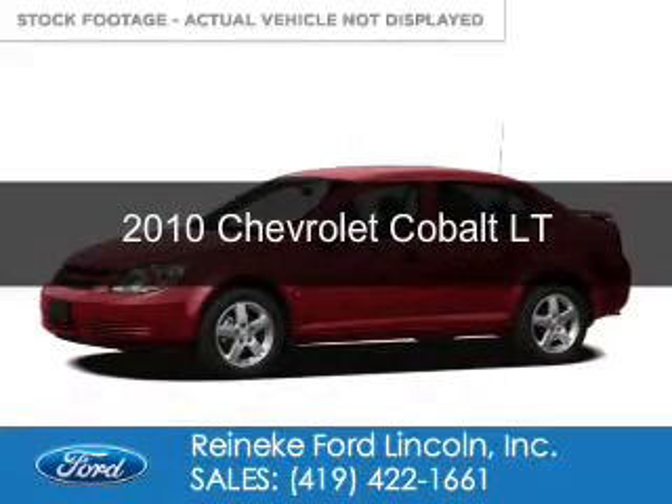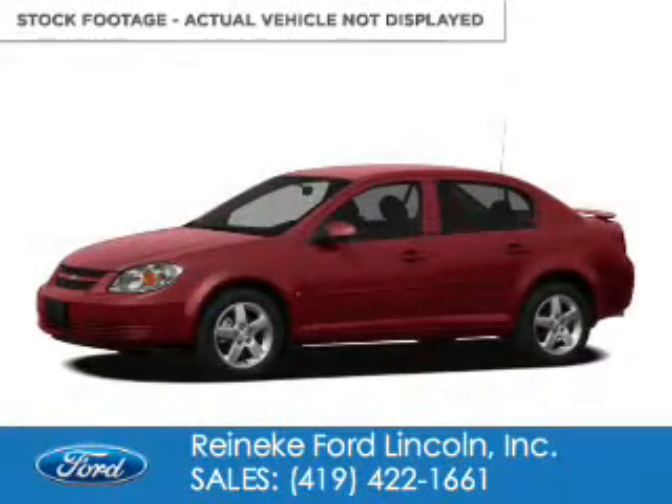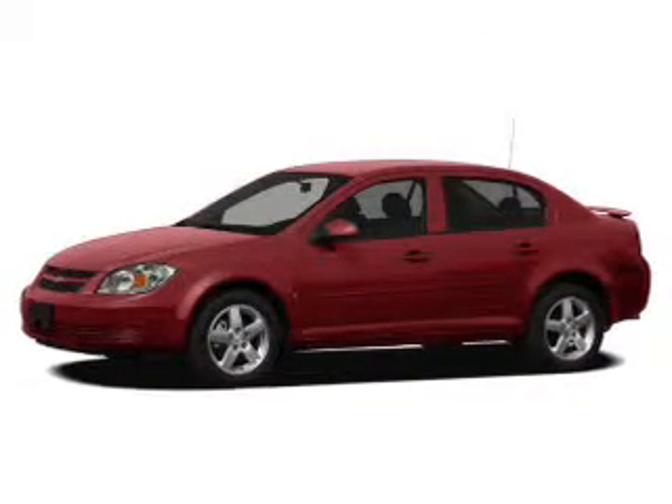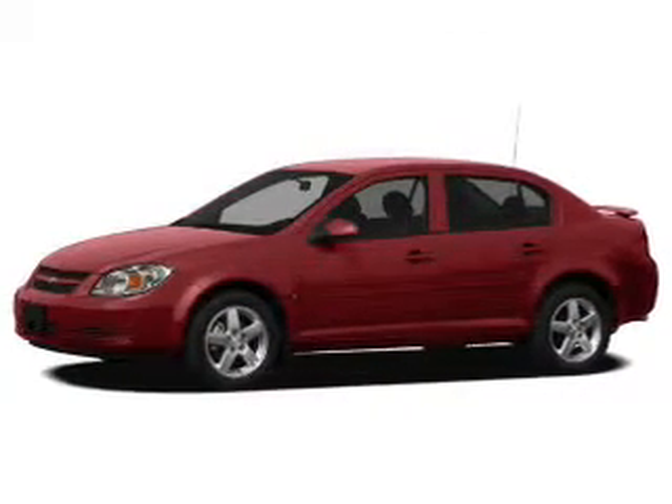This is a used 2010 Chevrolet Cobalt. It's powered by front wheel drive, a 2.2 liter 4 cylinder engine, and a 4 speed automatic transmission.